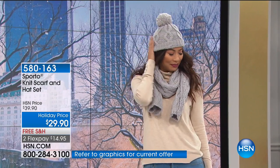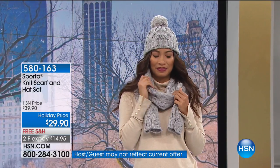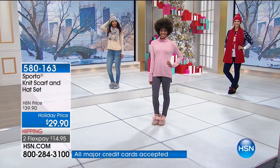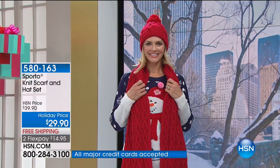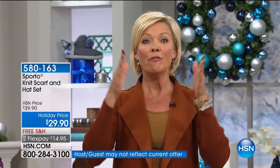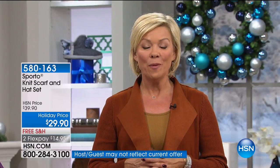The scarf and hat sets, item 580163, are $10 off for the holidays at $14.95 flex pay — we have just a couple hundred in each color: black, red, blush, and heather gray. The scarf is 65 by 10.5 inches and the hat is a stretchy beanie style. It's a complete set, not just one piece. Also, this is the last chance for free shipping on everything we sell at HSN — every category, all day. Keep it here for more Sporto.